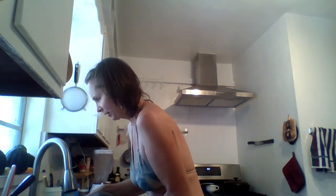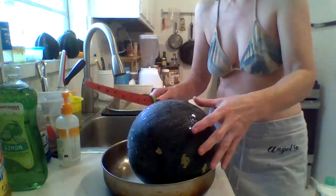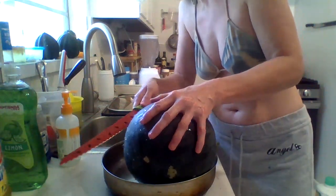I don't even know what watermelons go for in the store — they're not cheap. But they don't sell these sugar babies; they're supposed to be kind of small like this. I just hope it's juicy and sweet because I'm starving, I've had nothing to eat all day. Okay, when I cut a slice of it...